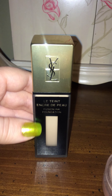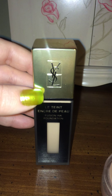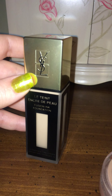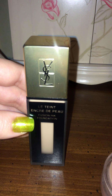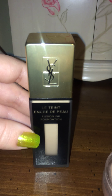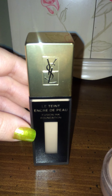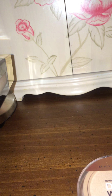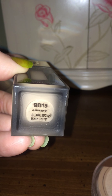This next one is amazing. I was hesitant to try it because so many people on YouTube said it was no good for oily skin, but I decided to try it anyway because Yves Saint Laurent is known for quality products. This is the Le Teint foundation and it's going to run you $60 — wait for that sale! I bought it during Christmas for the 20% off. I'm in shade BD15 Warm Buff.